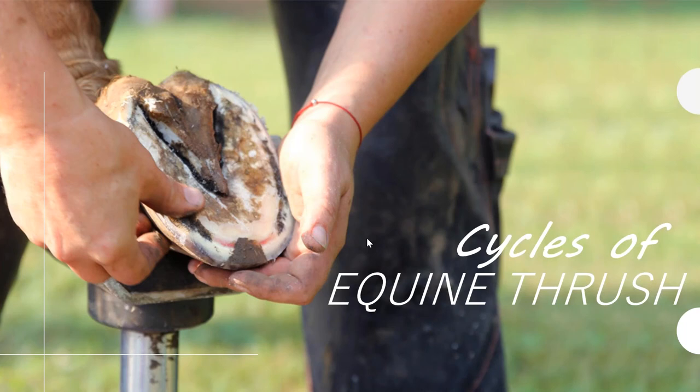Welcome to today's webinar on Cycles of Equine Thrush. We're hosted today by Life Data Labs, Inc. My name is Corbin Delaney. I'm the Marketing Manager here at Life Data, and I'm here with Mike Barker, who is going to be giving our presentation today. Just a few things to talk through before we begin.